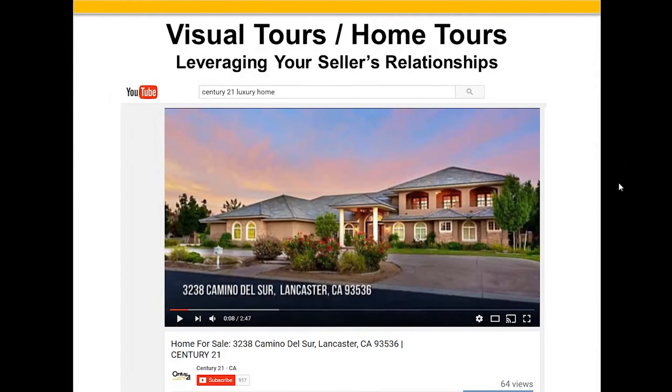Once you get that video tour online, share it with everybody you know — put it on your Facebook page, Google Plus, tweet it on Twitter, post it anywhere you possibly can. But also share it with the property owner. Let them know we have no idea where a buyer is going to come from. Ask them, 'Will you share this on your Facebook page, tweet it, and ask your friends and relatives to share it as well?' If you ask them, they will. And the more places it goes, it's not just advertising their house — it's advertising you.